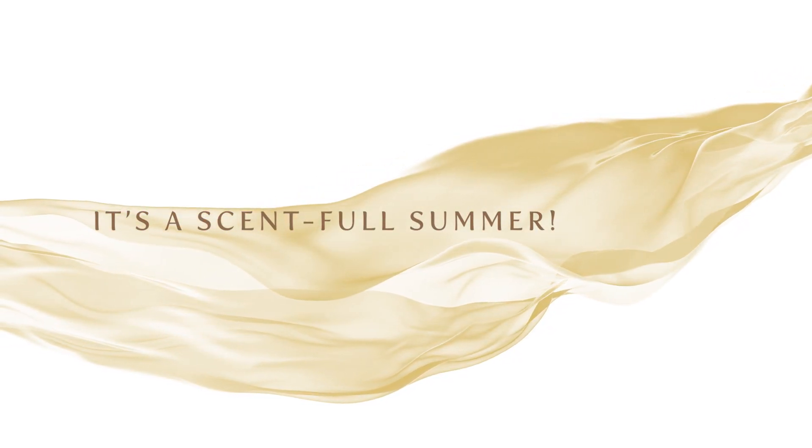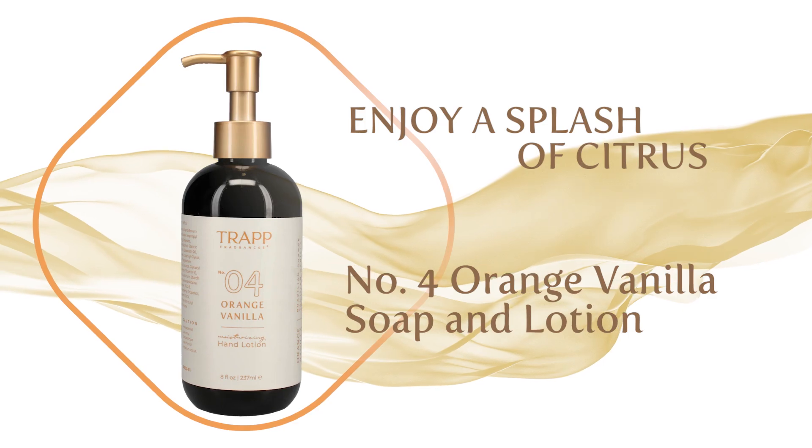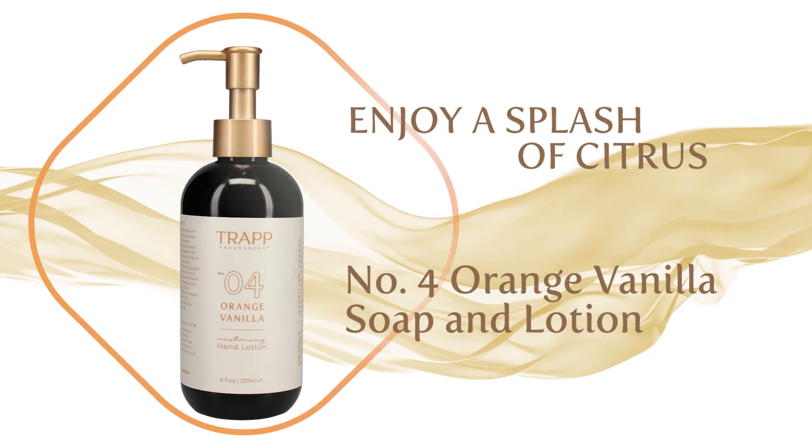It's a scentful summer. Check out our favorite sunny season picks. Enjoy a splash of citrus with No. 4 Orange Vanilla Soap and Lotion.